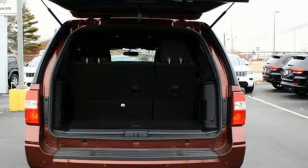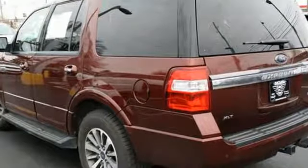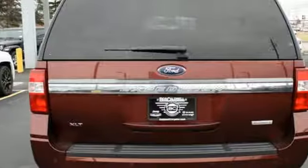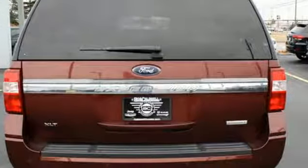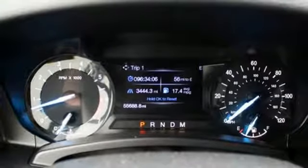Automatic transmission. Heated and ventilated leather bucket seats. Integrated navigation system with voice activation. Auto dimming rear view mirror. Dual zone climate control. Doors and push button start proximity key.